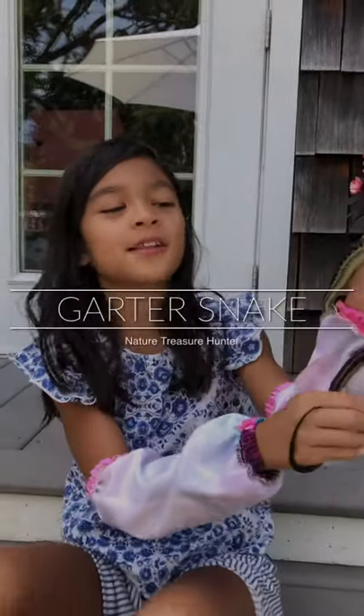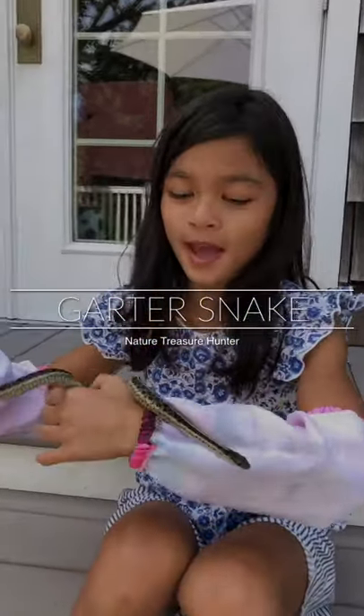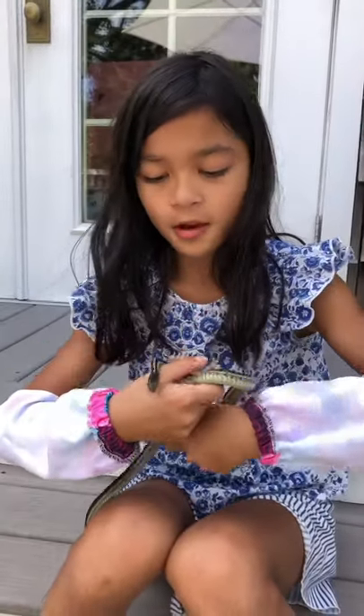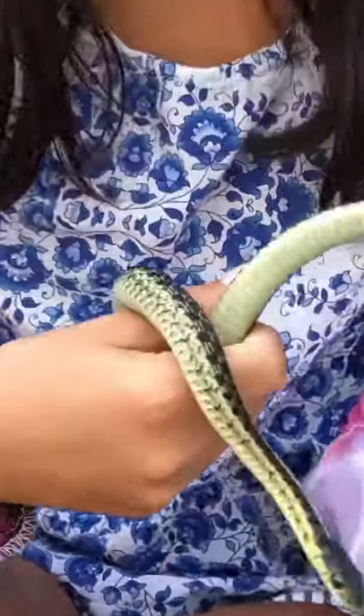Hey Nature Treasure Hunters, welcome back to my channel. Today we have a garter snake. Garter snakes are native to North America.